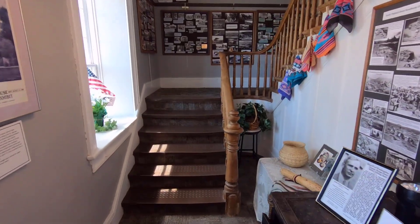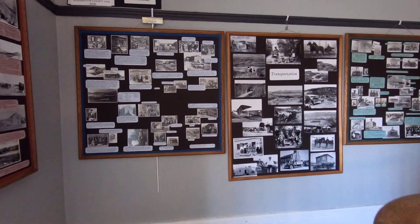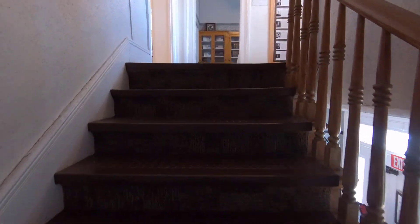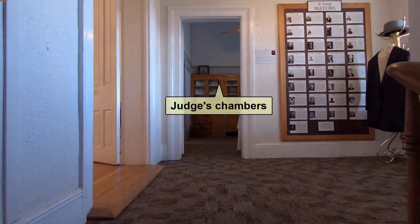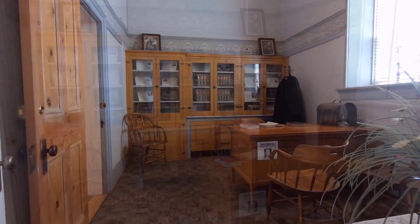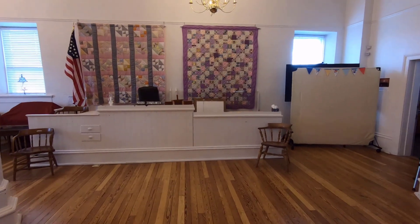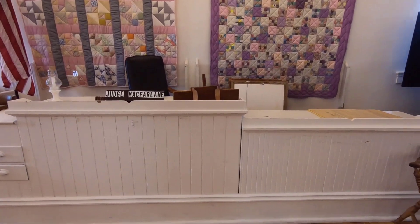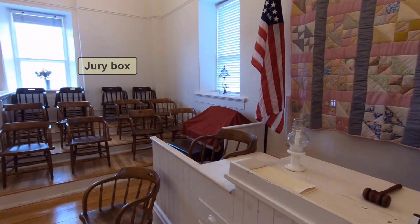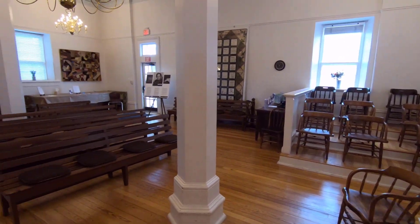As we saw before, you can walk upstairs to see the main courtroom. While climbing the stairs, you'll see more historical pictures of the St. George area. Upon reaching the top of the stairs, going straight takes you into the judge's chambers, while turning left takes you into the courtroom. In this view, we just asked the judge if we can approach the bench — so we will. When we turn to the judge's right, we see the jury box. And when we turn all the way around, this is the view the judge sees of the audience.